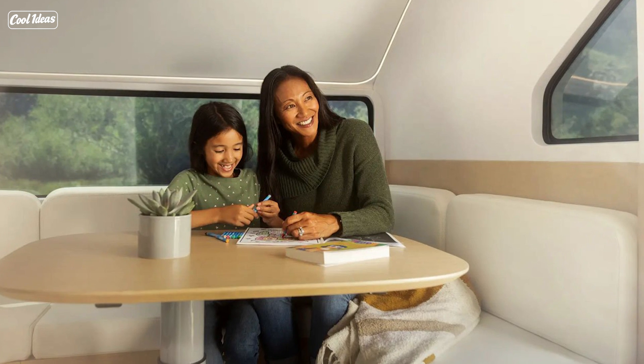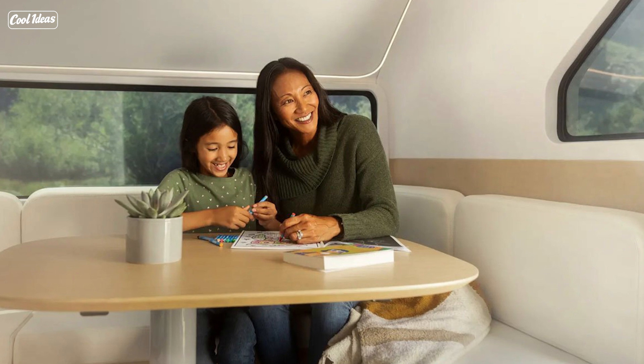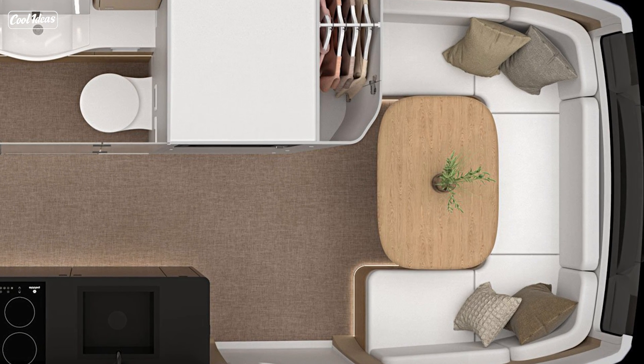Well, guess what? Pebble from Sunnyvale, California said, hold my marshmallow roasting stick, and they created the Pebble Flow — a self-hitching electric travel trailer.